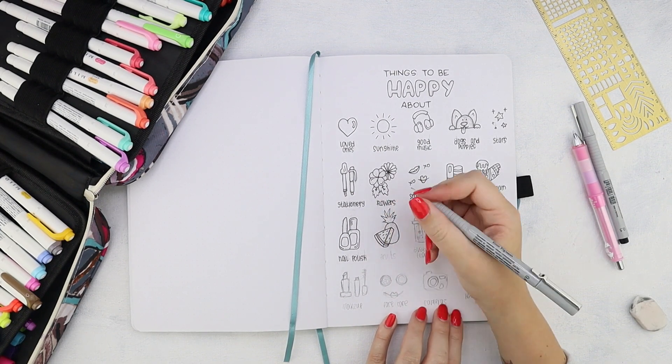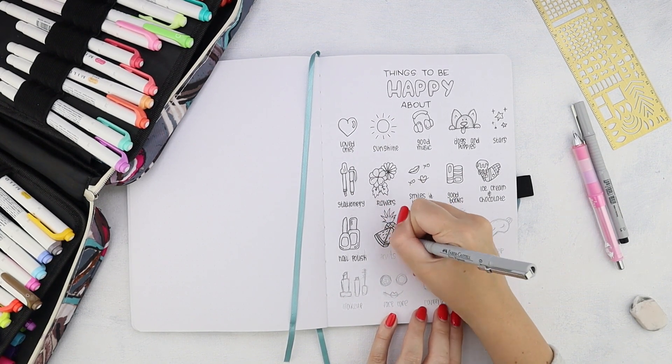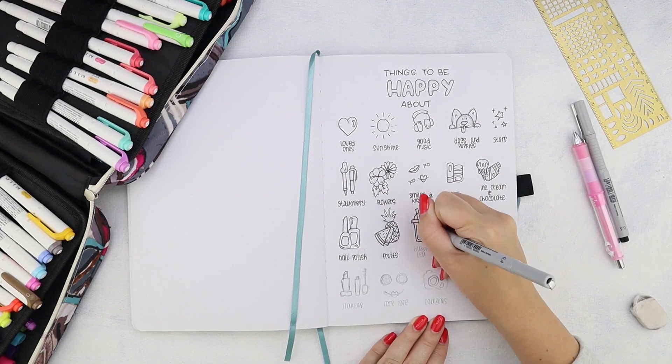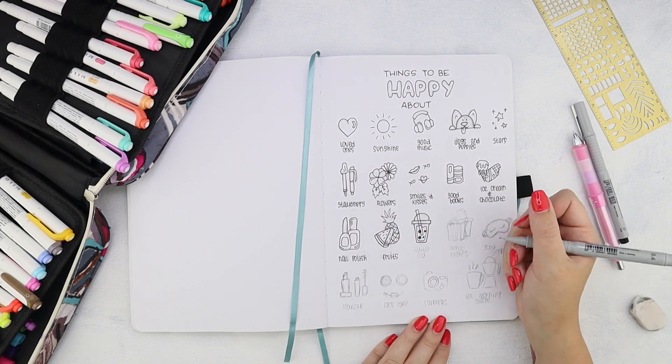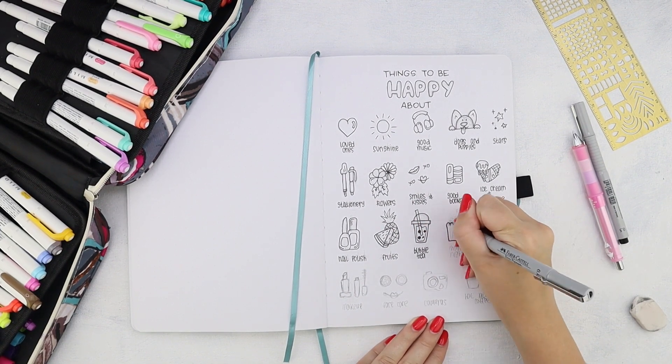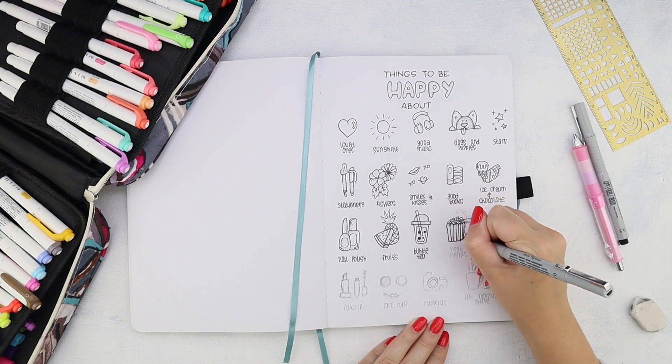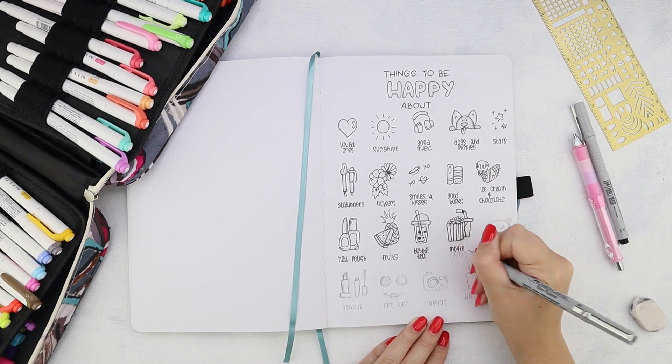Some of these doodles we already did in our previous setups, some of these are new — and the new ones are actually a part of the worksheet for today. You can get the free worksheet with doodle tutorials in our Facebook group. The link is in the description.